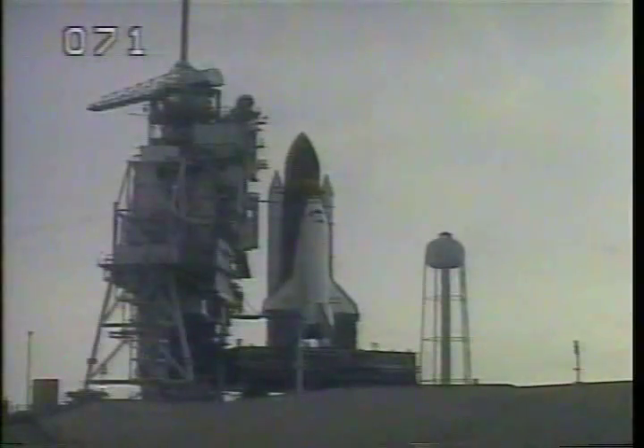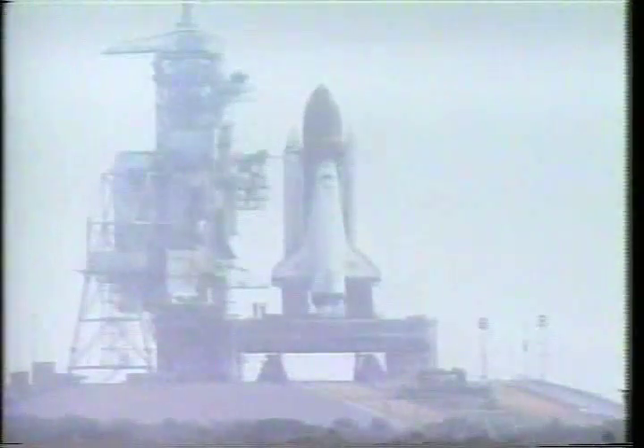T-minus 40 seconds. Coming up at the T-minus 31 second mark, we have a go for auto sequence start. VLS go for auto sequence start. Discovery's four redundant computers have primary control of critical vehicle functions for the remainder of the count. T-minus 20 seconds. Sound suppression water system now being released.